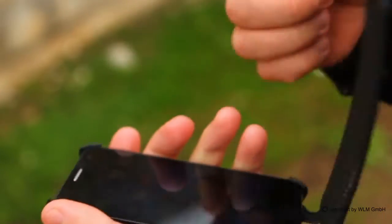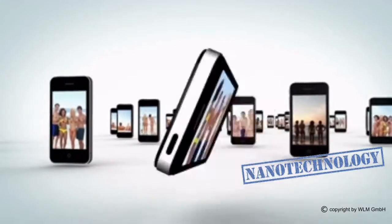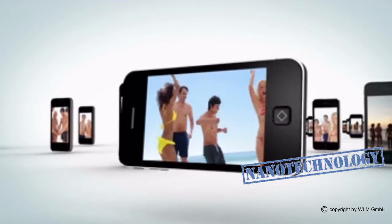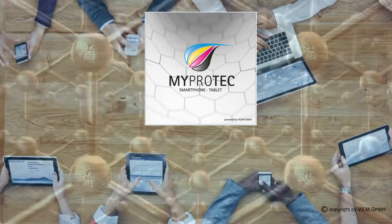Broken display, smeared surfaces, expensive smartphone cases or protective film? These are now a thing of the past because MyProtec is the product that can turn your smartphone into a nanophone.